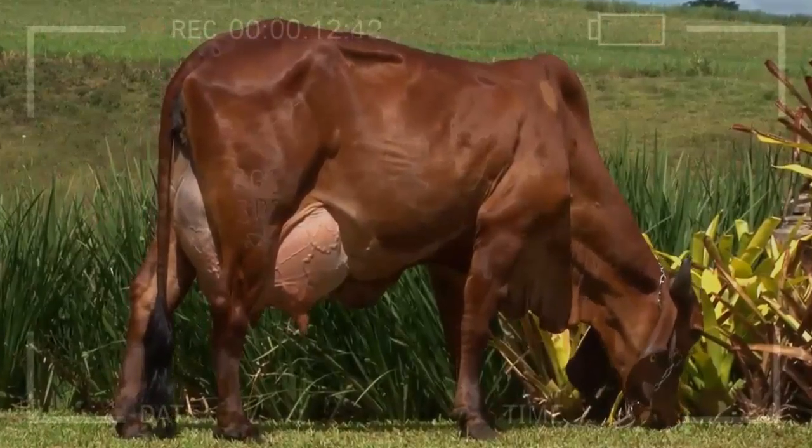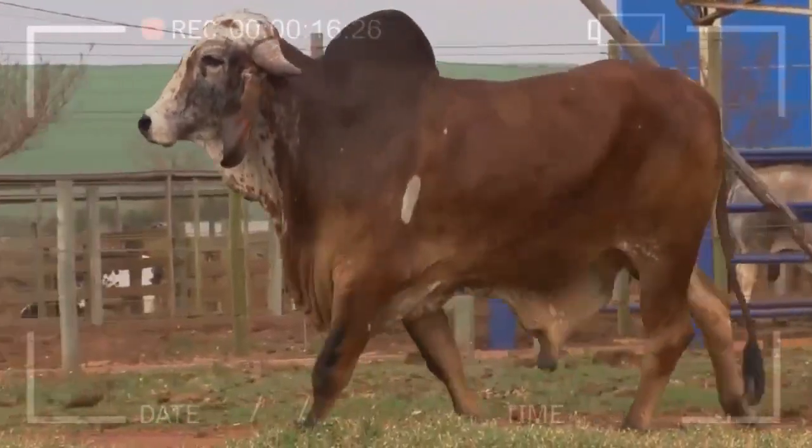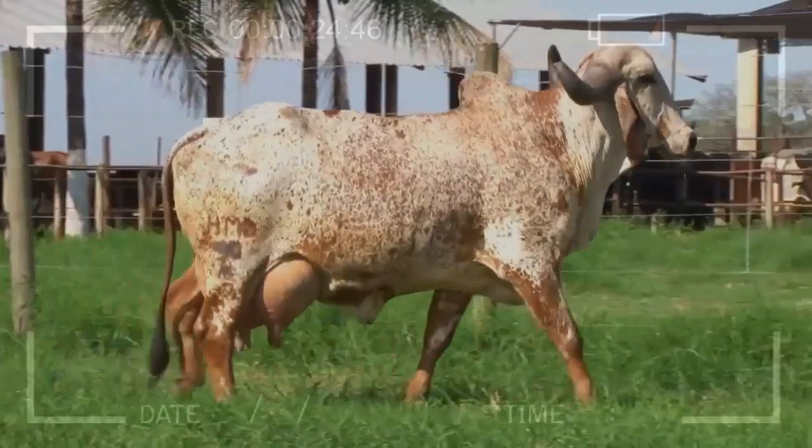In this video, we will take you by the hand to discover the history and origin of this incredible breed, as well as its unique characteristics that make it so special. So, without further ado, let's begin exploring everything about the GIR breed.